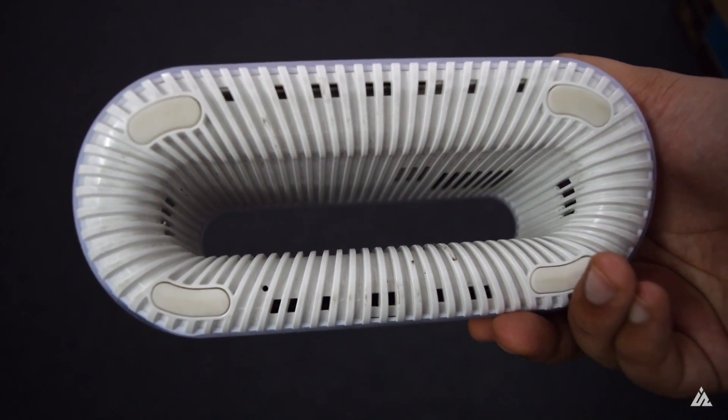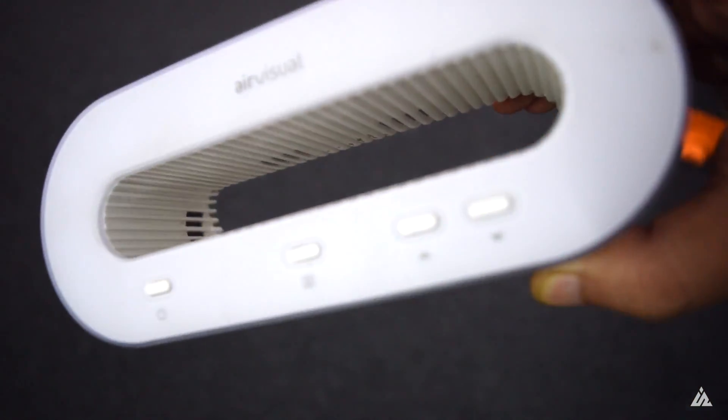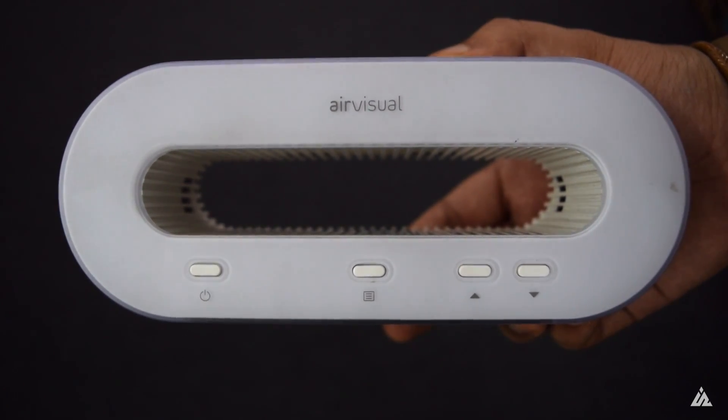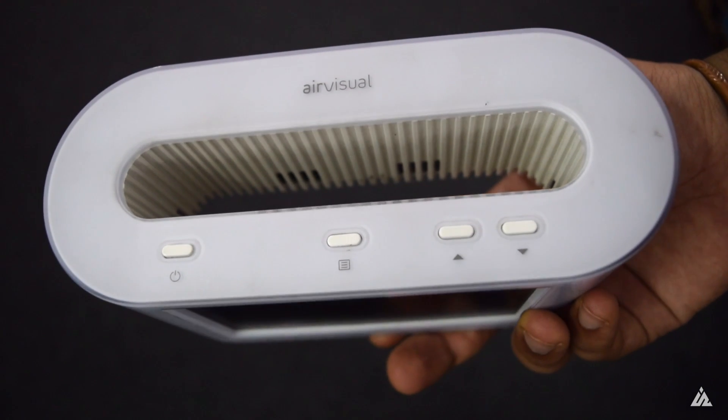It specifically checks for CO2 concentration in the air, PM2.5 concentration in the air, moisture present in the air, and weather patterns. It's a very smart cloud-based device that measures temperature, humidity, and a lot of other stuff.